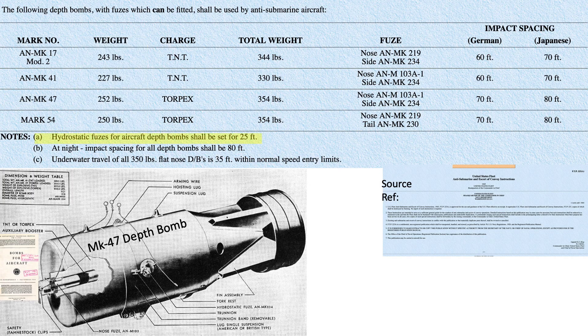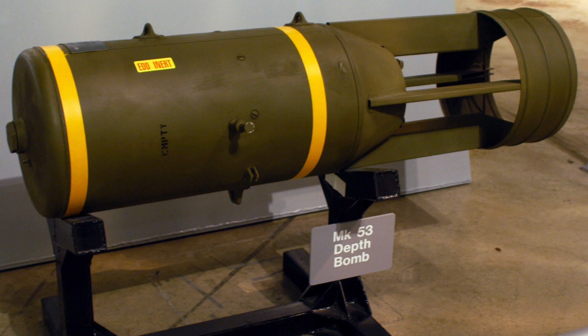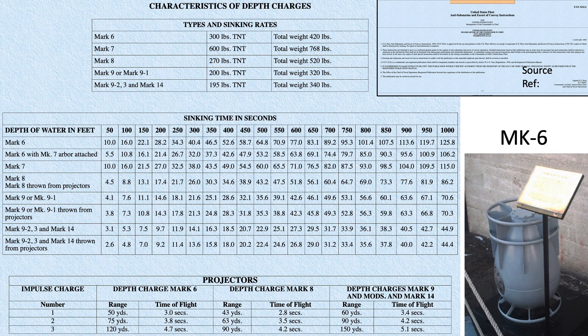The hydrostatic fuses for all aircraft drop depth bombs are set to 25 feet. The depth bombs listed will have a forward submerged travel distance of 35 feet. These parameters must be accounted for in bomb placement. The lethal range of the Mark 47 equates to around 24 feet. Depth bombs are designed with flat noses to minimize ricochet upon water entry and to minimize underwater forward travel.